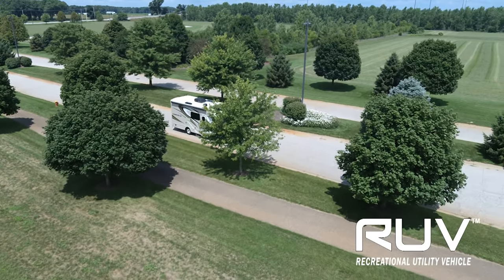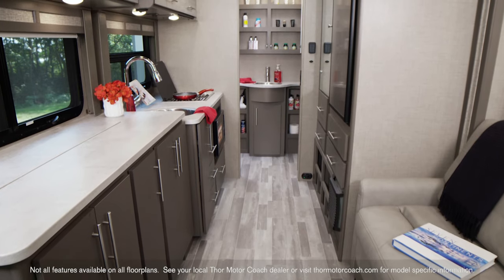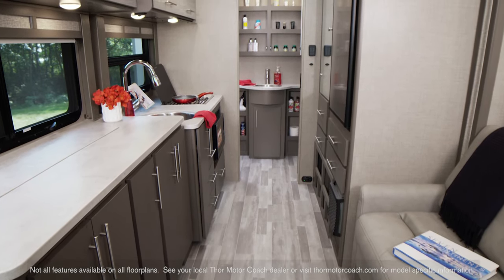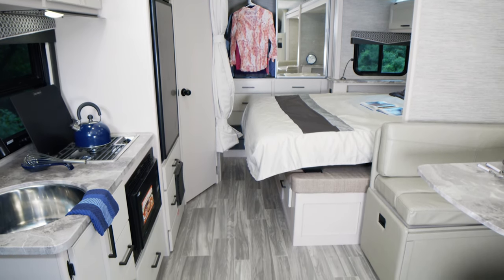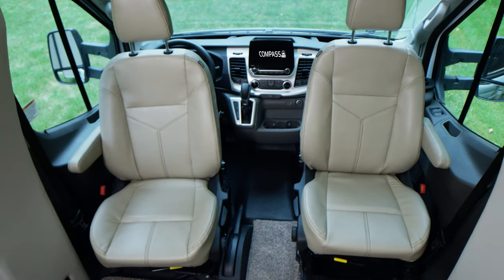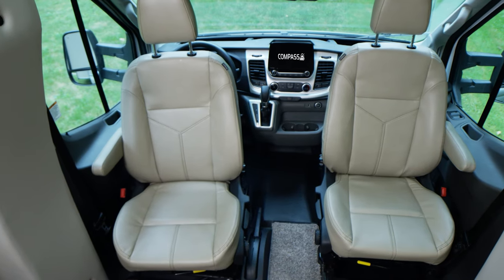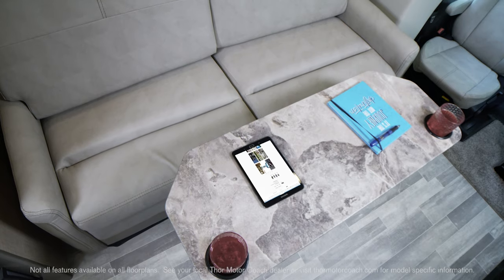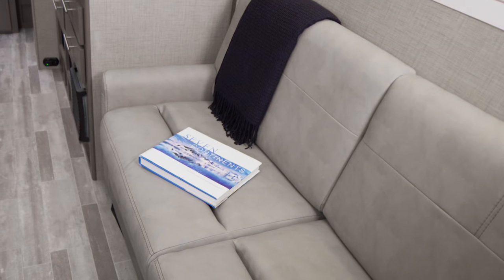Let's start with where you're going to call home while you're on the road. The Compass has two incredible floor plans — the 23TE and the 23TW — and you can get either in this striking look called the Home Collection. We're going to start up front, as both offer you swivel captain's chairs, a great way to add seating to the living area. The floor plan you see here is the new 23TE.